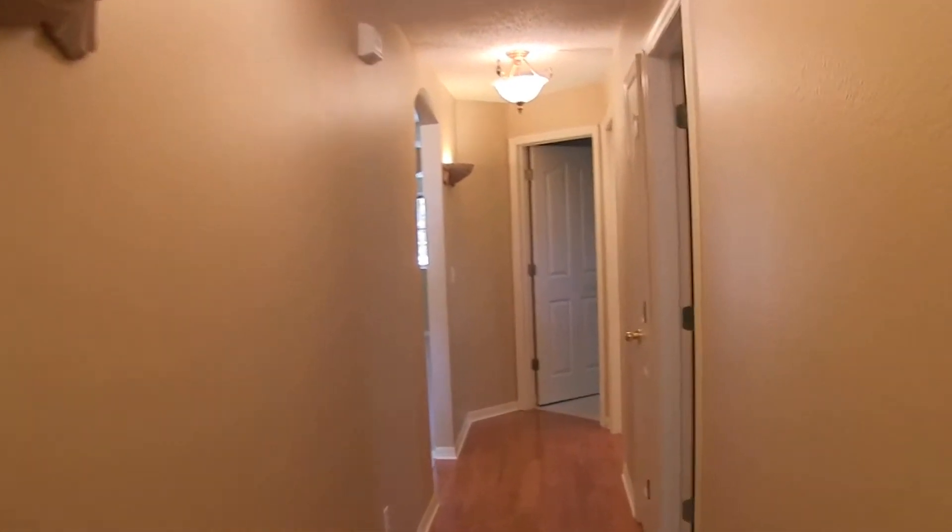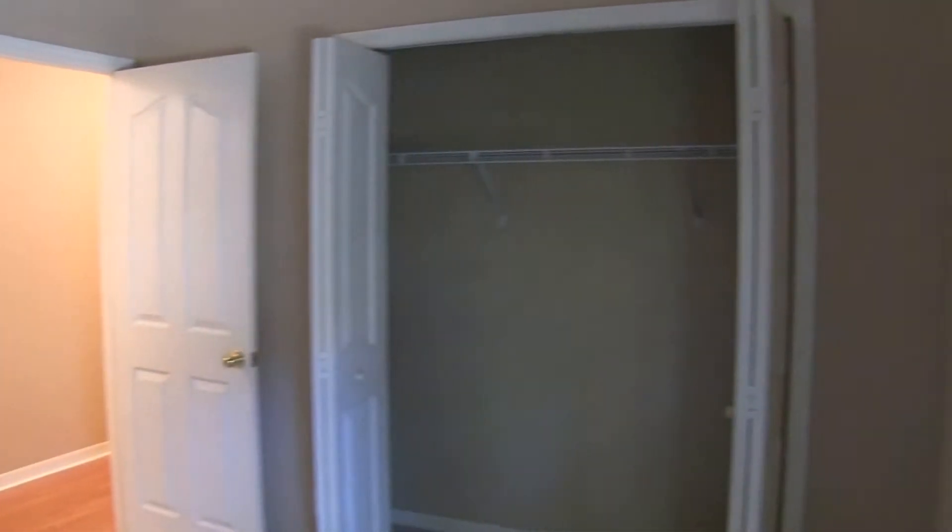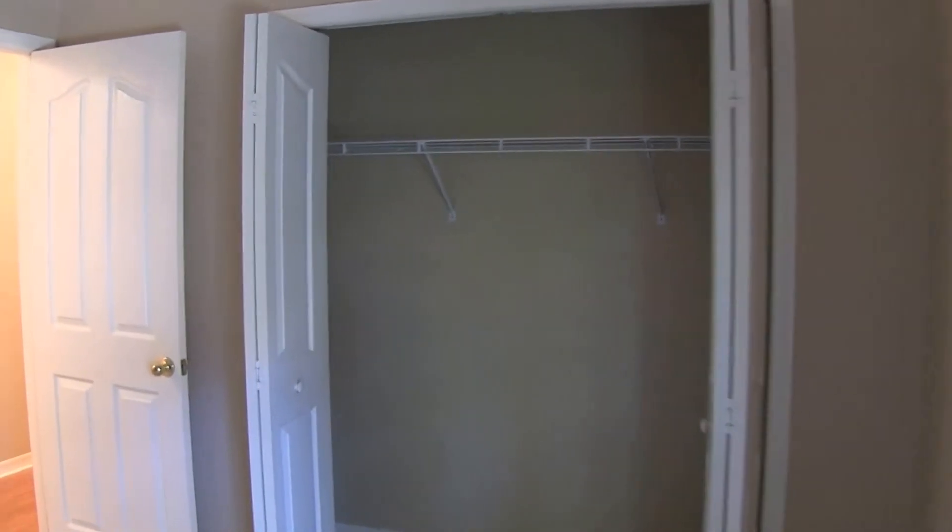Bedroom number two is slightly smaller — this is a 10 by 10 bedroom with ample closet space. Further down the hall is your hall bath, which features a tub shower combo.